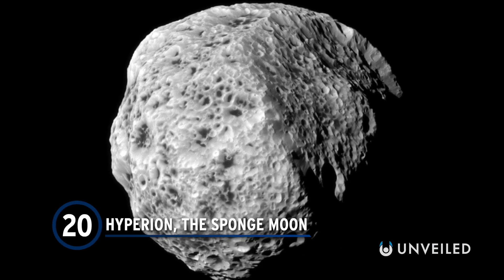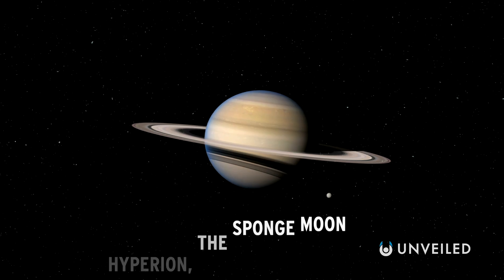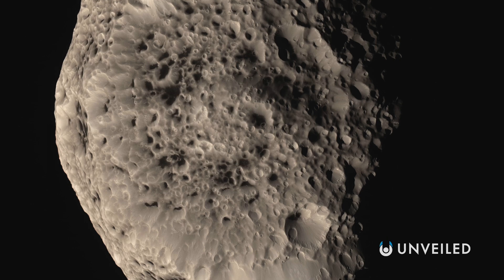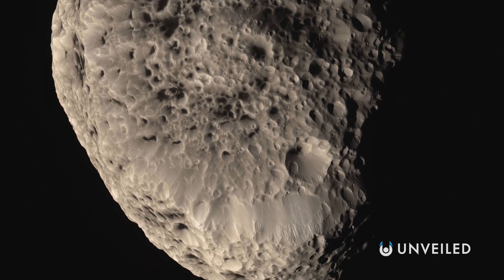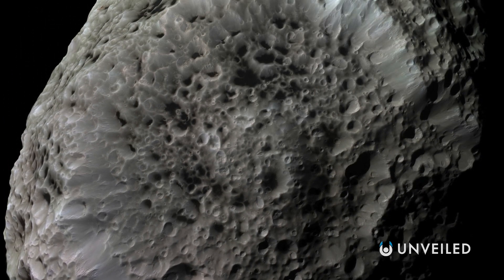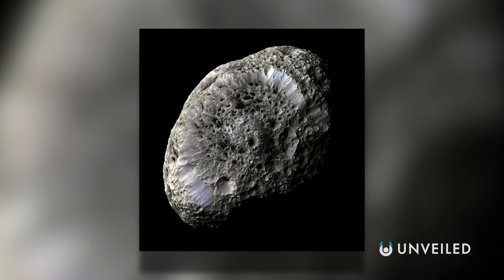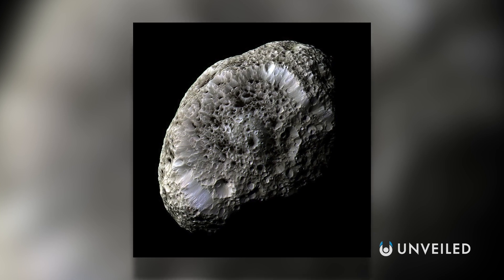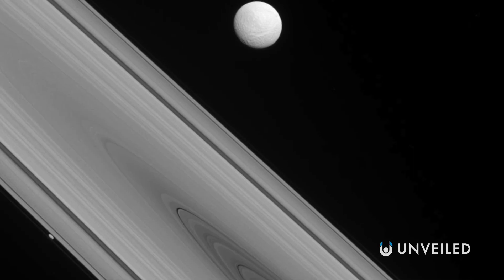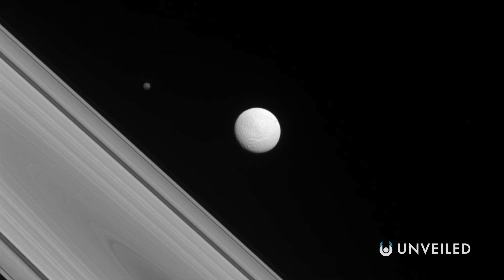Number 20: Hyperion, the sponge moon. Behold, the loofah of the gods. One of several bizarre satellites around Saturn, Hyperion is shaped like a potato, which gives it an irregular chaotic rotation. What really makes the moon stand out is its sponge-like appearance. Deep craters pockmark its surface, and so far no one knows why — not for sure. It may be due to the fact that the moon is mostly composed of water ice and has an extremely low density — so low, it would actually float in water. Its porous nature means that its surface gravity is relatively weak, allowing dislodged material to just drift away into space.